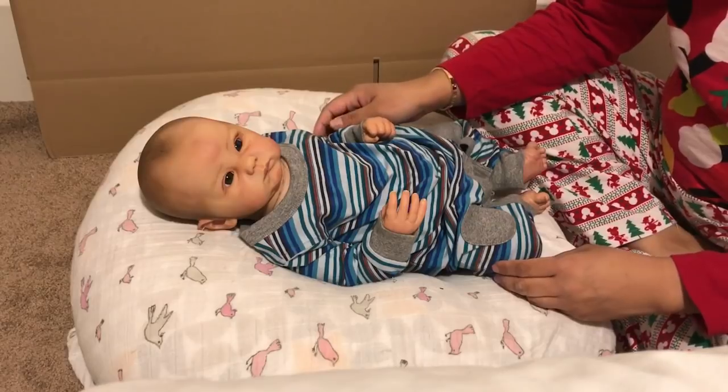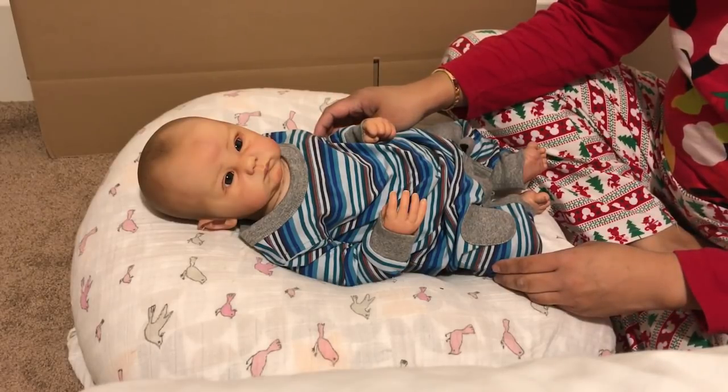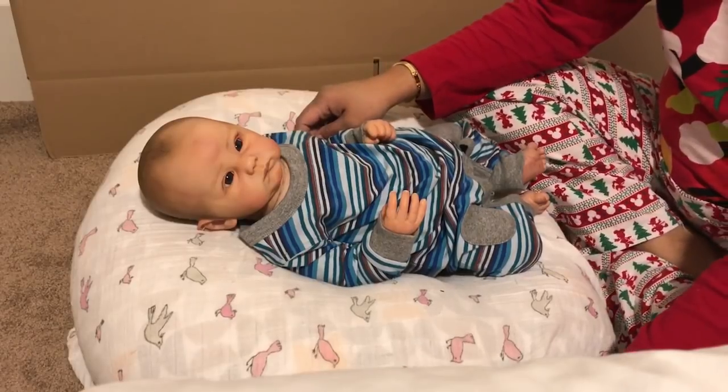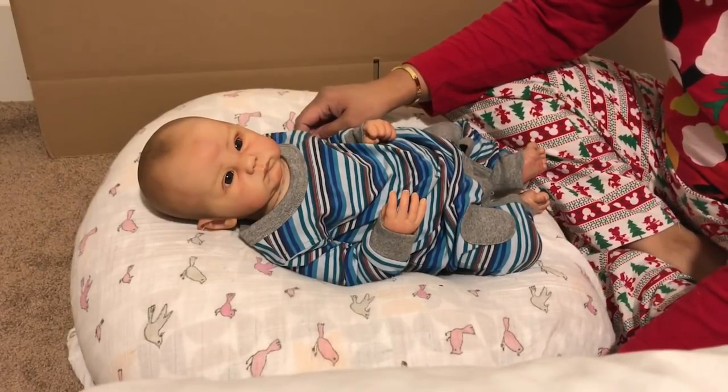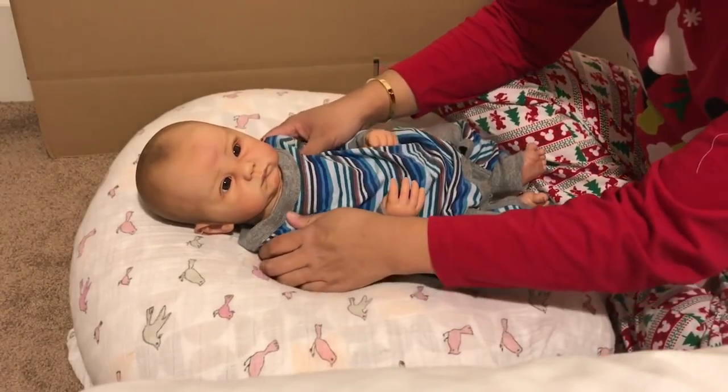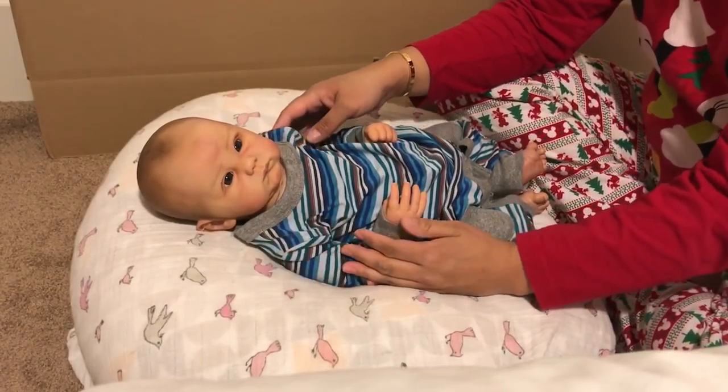She messaged me just to say, 'I'm just putting this out there in the universe — if you ever decide to sell him, would you keep me in mind?' She was the only one who had messaged me about him specifically.